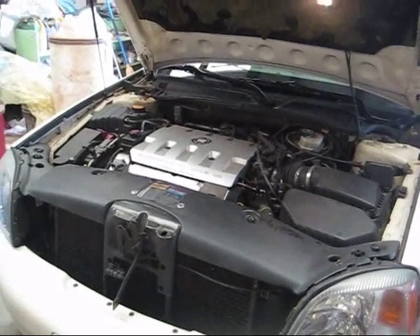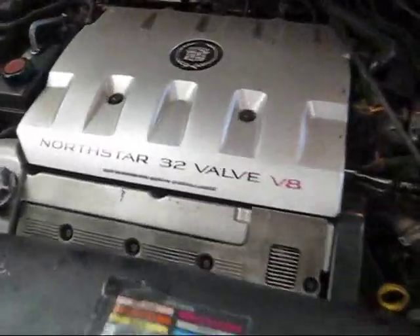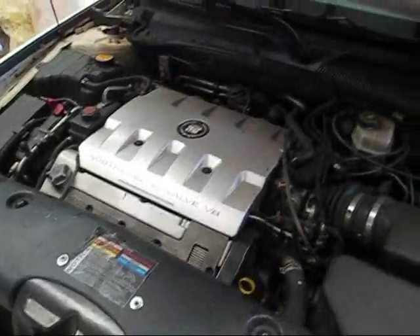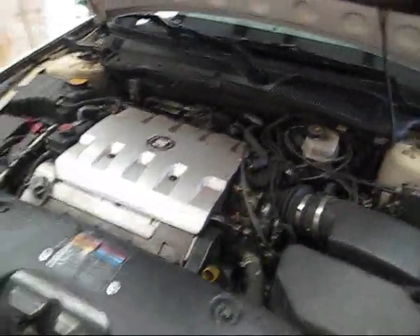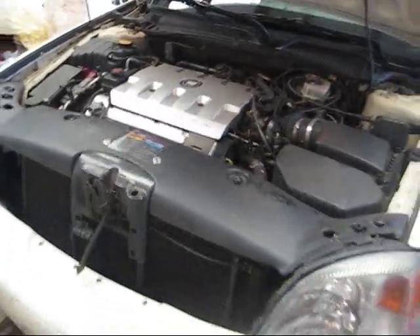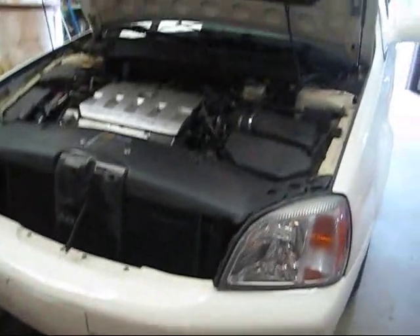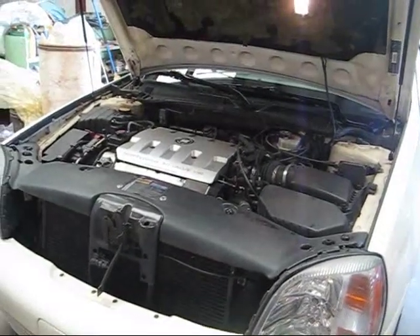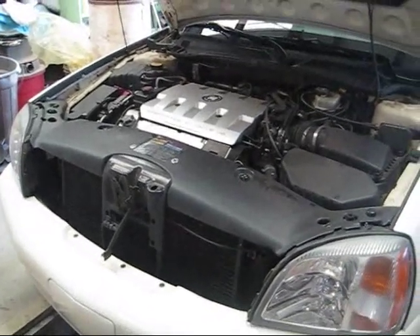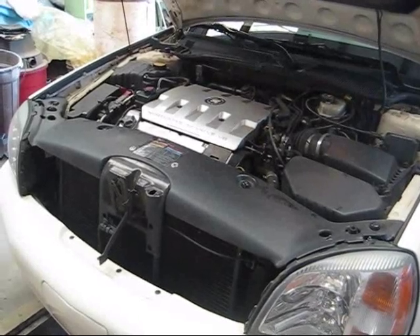Today we're going to be changing the oil in a 2001 Cadillac DeVille with a 32-valve North Star. These motors are kind of scary when you look at them because they're all covered up with plastic, but we're going to show you how to change the oil. Get an oil pan, get your car where you can get under it — in our case we have an oil bay — get some rags, a large oil filter wrench, and a 14 millimeter socket.